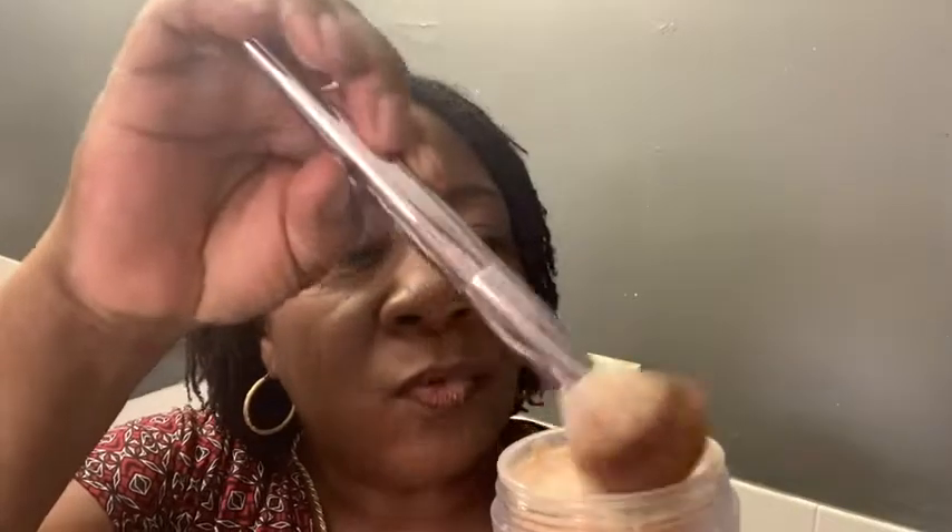It goes on so well — so light, so airy, you can barely even see it because it is translucent. I love that I can reapply it throughout the day and it doesn't cake up, it doesn't build up. It's just a nice translucent powder by Laura Mercier. I love this product, I highly recommend it, and that is just my point of view.